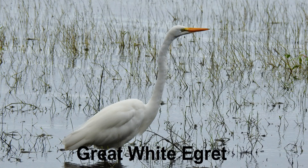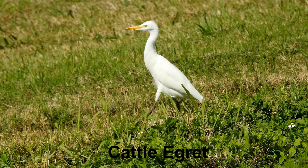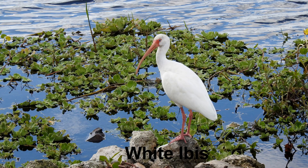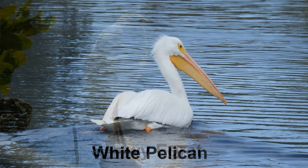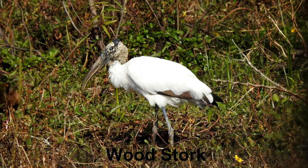Today we're covering six birds, all of them what I call big white birds. Those birds are the great white egret, the cattle egret, the white ibis, the snowy egret, the white pelican, and the wood stork.